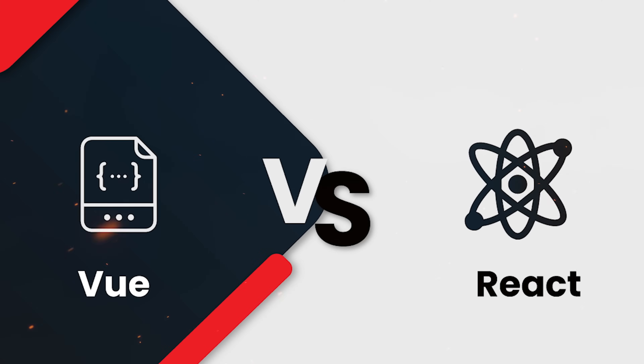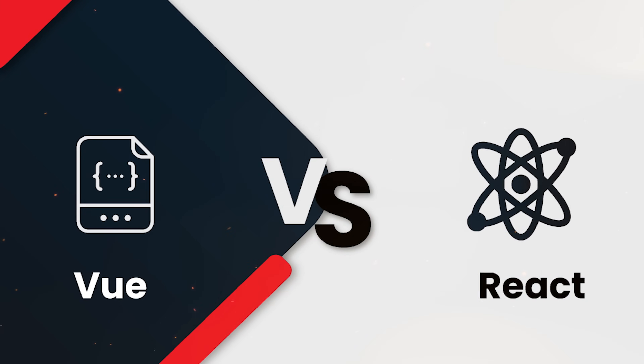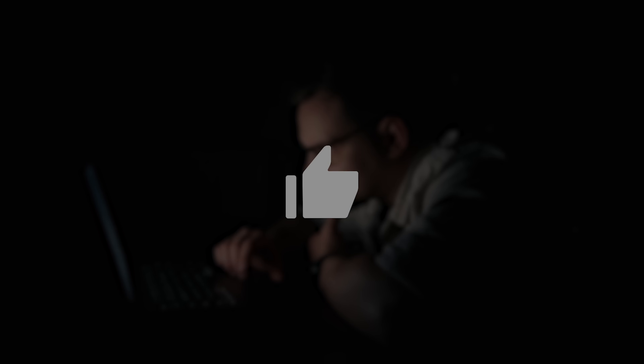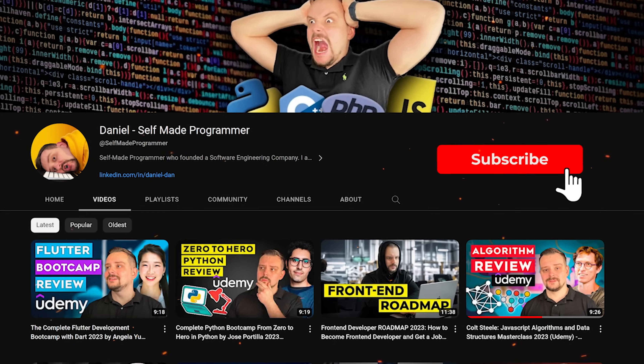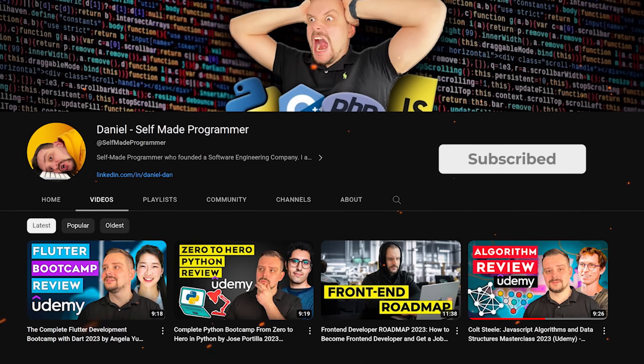Alright, this is it for the Vue vs React comparison. If you found this content enjoyable, don't forget to give it a thumbs up. If you want to see more videos like this, make sure to hit the subscribe button. Thanks for watching, until next time!